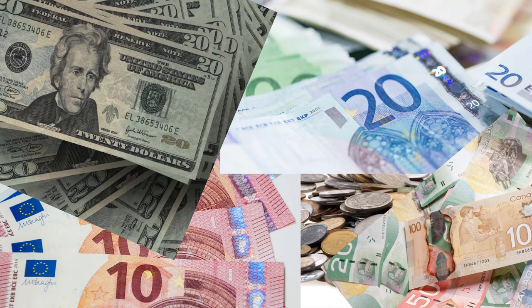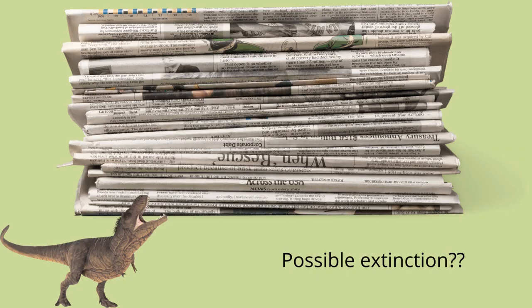Obituaries nowadays can cost hundreds of dollars, which just adds to the expense of saying your final goodbyes. Newspapers, in all probability, will be going the way of the dinosaurs due to the changing ways people get their news.